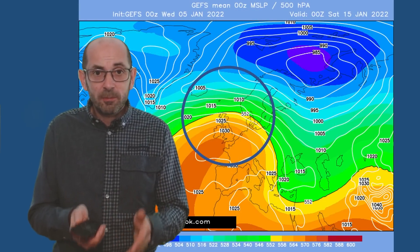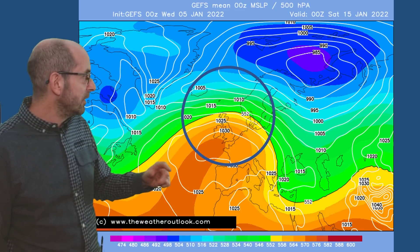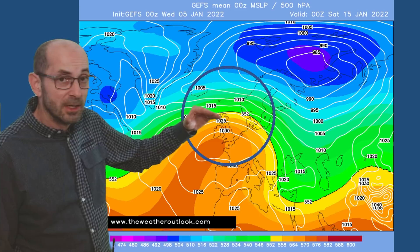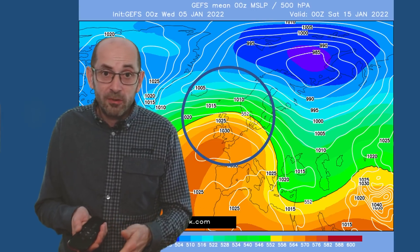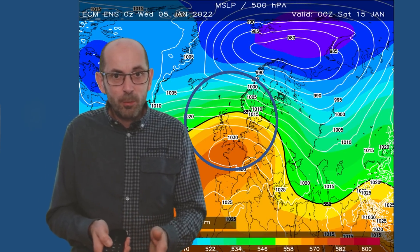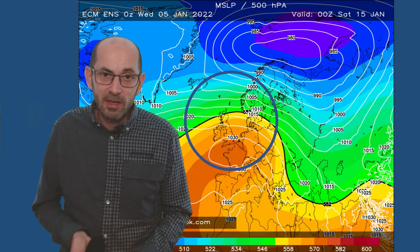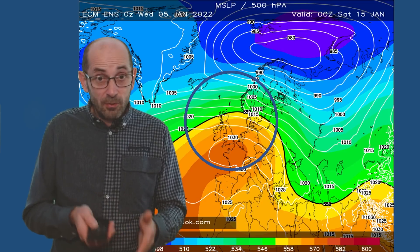Here's the GEFS surface level pressure mean for Saturday the 15th of January — at this point high pressure really is dominant, with the 1,030 millibar line cutting through Ireland and central or northern England, and high pressure extending its influence across all parts of the UK. Weather fronts from the west are just continuing to brush the northwest of the United Kingdom, but it looks quite settled if this one's correct. And it is consistent with the European ensemble at the same time, which also has high pressure centred somewhere close to Britain, maybe just to the south or over the southern half of the country — very consistent with the GEFS at the 10-day range.